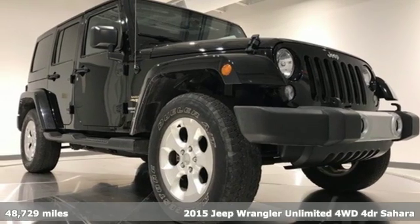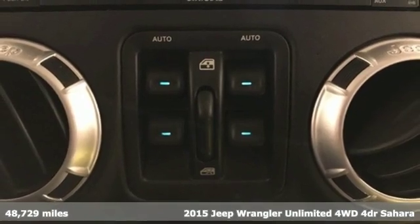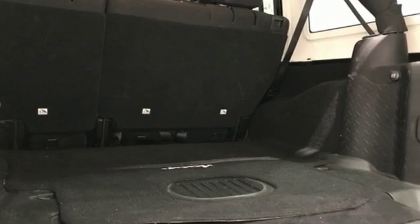Here's a 2015 Jeep Wrangler Unlimited. With four doors and legendary off-road capability, the world opens up to endless possibilities. Plus, it offers an exciting list of features.